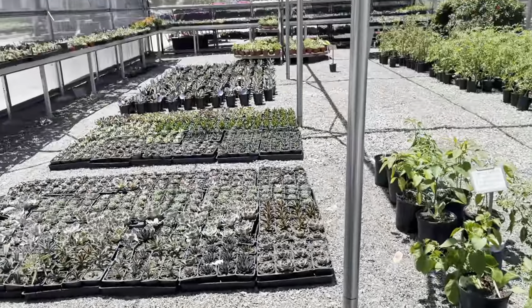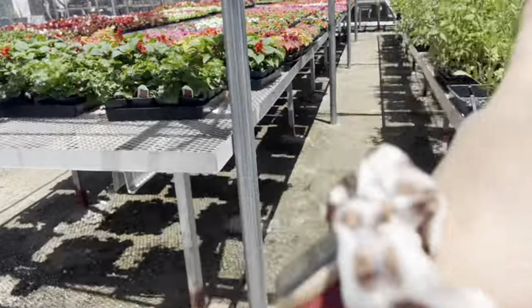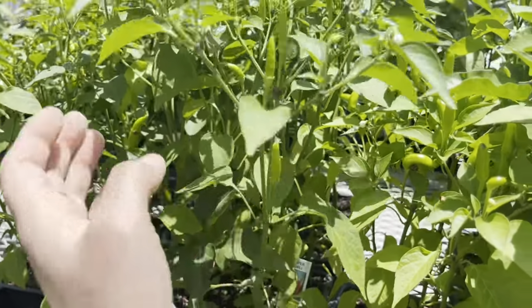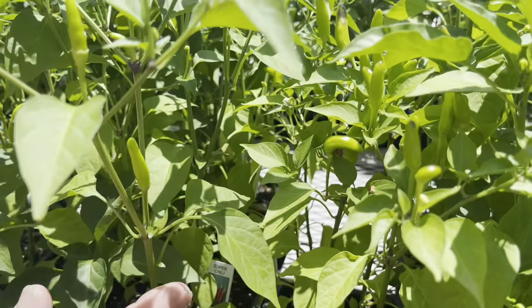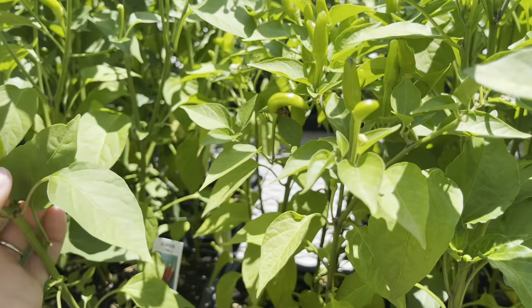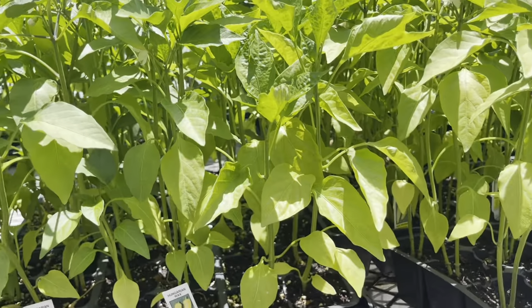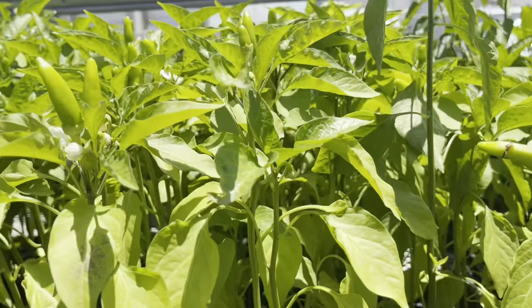I think these are all succulents and then veggies — and veggies all over here. Dad, they have chilies on this one. Look at this — it's flowering and when it flowers, it has a chili right here. See? Super chili. These are hot. That's kind of cool. We're buying some chilies!